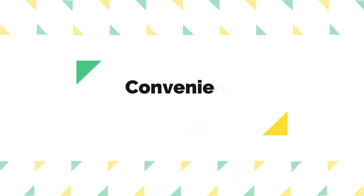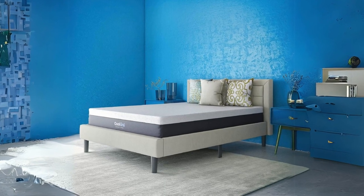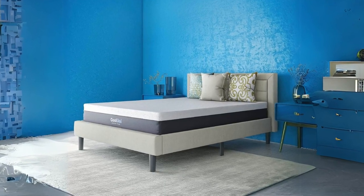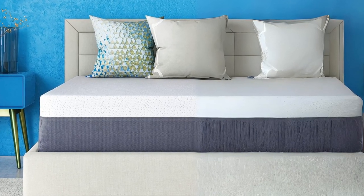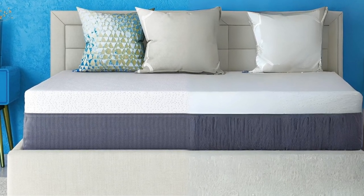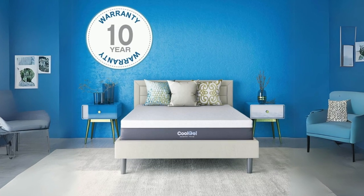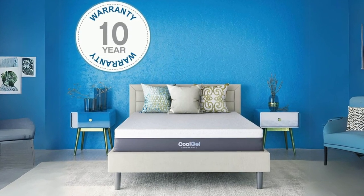Number 3: Convenient Delivery and Setup. One of the standout features of this mattress is its convenient delivery method. The mattress is compressed, rolled, and shipped in a box directly to your door. This makes setup a breeze, eliminating the need for cumbersome transportation and the hassle of maneuvering a large, unwieldy mattress.